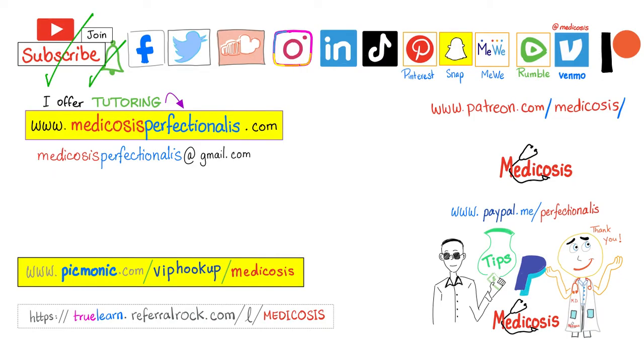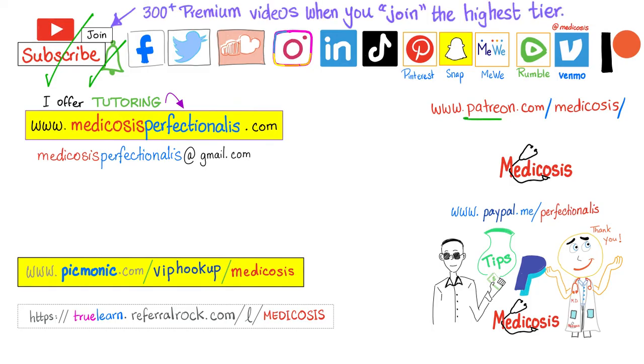Thank you for watching. Please subscribe, hit the bell, and click the join button. Go to my website to download my courses. Be safe, stay happy, study hard. This is Medicosis Perfectus Sinatus, where medicine makes perfect sense.